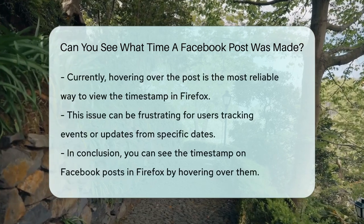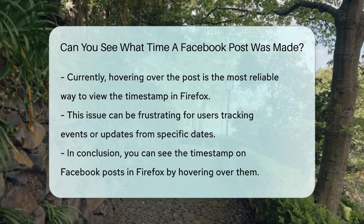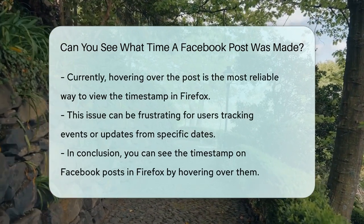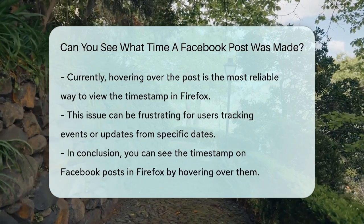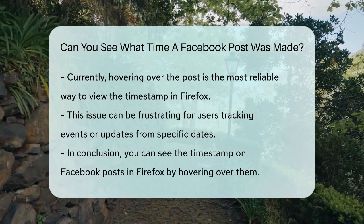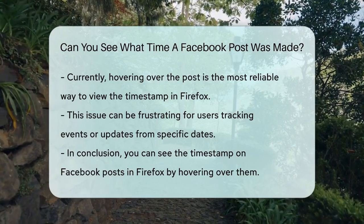This might seem like a small issue, but it can be frustrating, especially if you're trying to keep track of posts about events or updates that happened on specific days. So to answer your question, yes, you can still see what time a Facebook post was made, but you might need to hover over the post to get that information if you're using Firefox.